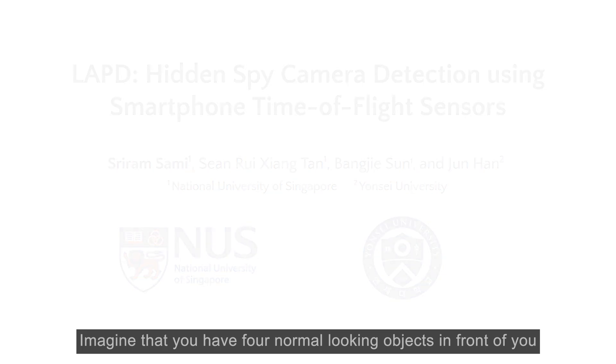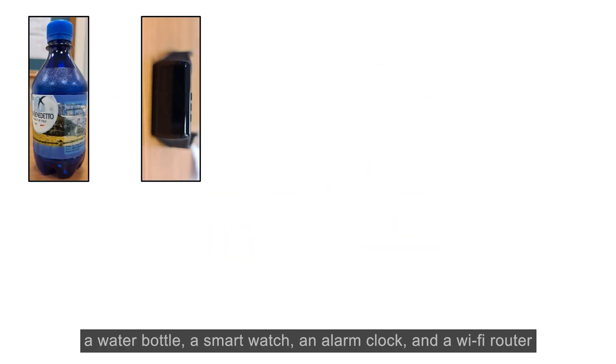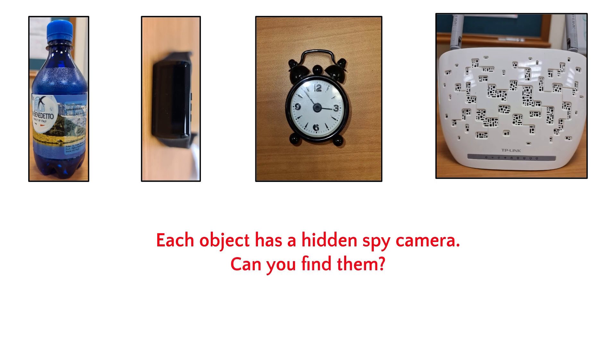Imagine that you have four normal-looking objects in front of you: a water bottle, a smartwatch, an alarm clock, and a Wi-Fi router. What if I told you that each object is hiding a tiny spy camera? Can you find them? Try now.